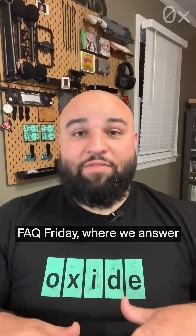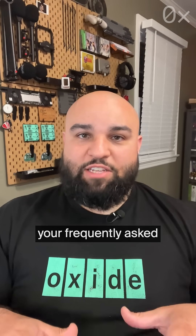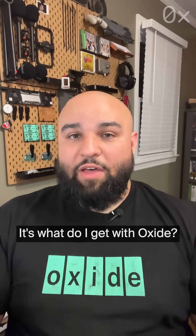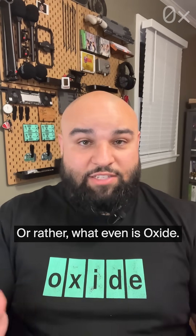Hello, I'm Matthew Sanabir from Oxide Computer Company. Welcome to our inaugural FAQ Friday, where we answer your frequently asked questions about Oxide. Today's question is a popular one: what do I get with Oxide? Or rather, what even is Oxide?